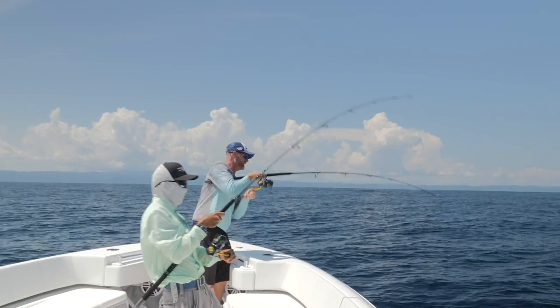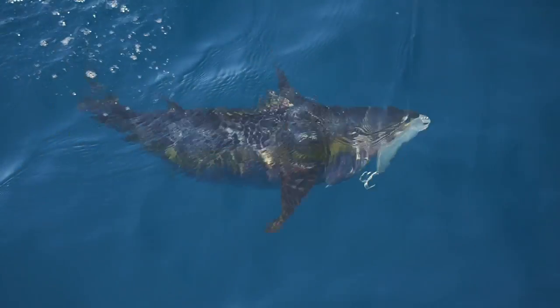All day long. Look at this fish. Nice job.